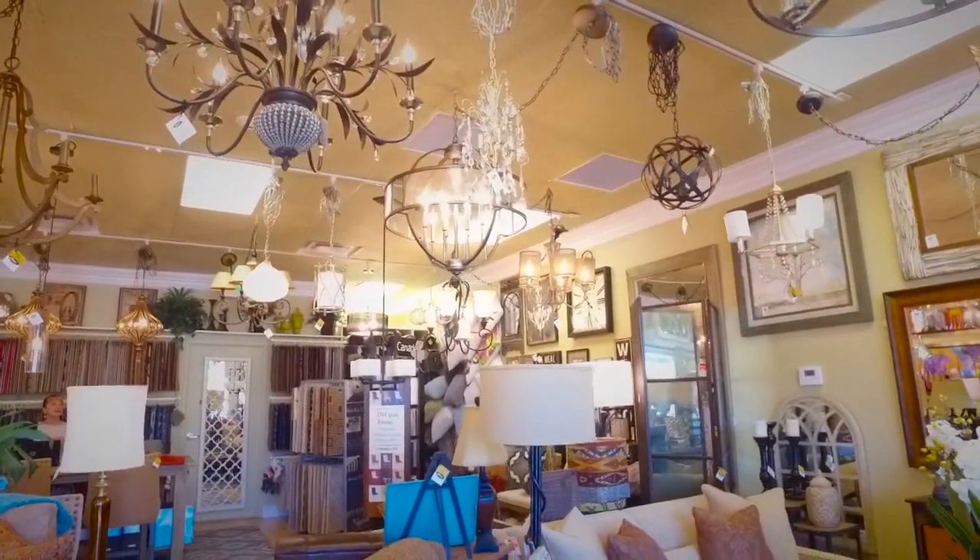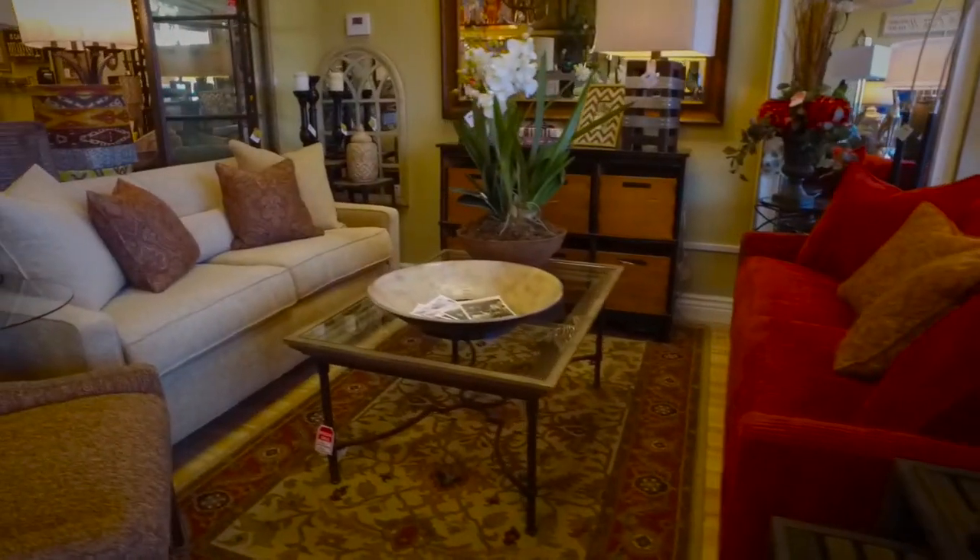We carry furniture, area rugs, lighting, and we offer a full interior design service. With lighting we have so many examples, but it's not just what you have in stock — you can order for folks as well. Absolutely, we come to your home and we'll help you figure out exactly what will work best, and with special order all sorts of different items.